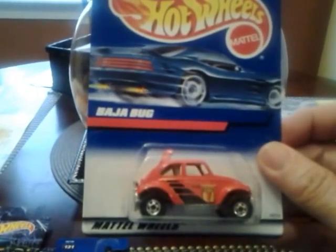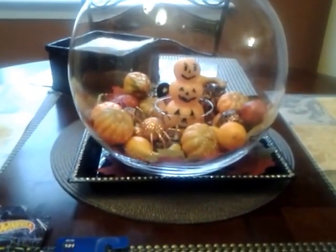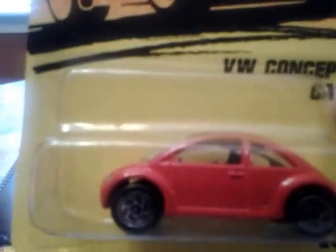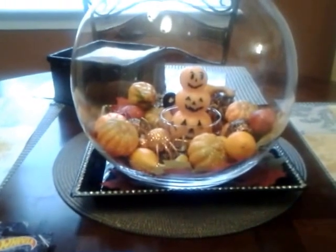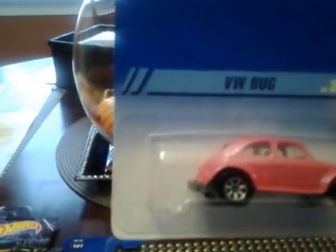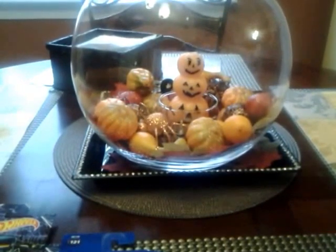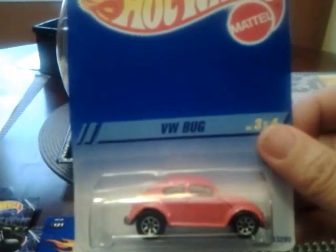I only gave Pete the Oscar Mayer Wienermobile and asked him to please send one car, but he sends me more - I really appreciate it. Matchbox VW Concept Car - I really appreciate this, Pete. Not only two cars, he sent me three cars. Killer VW Bug Hot Wheels pink - let me see what year this is. 1995! Awesome, I appreciate it, Pete.